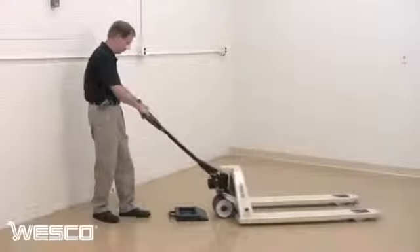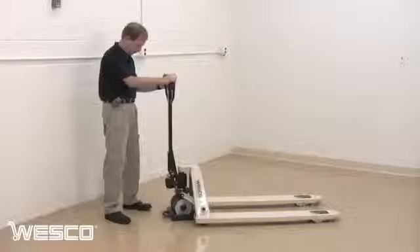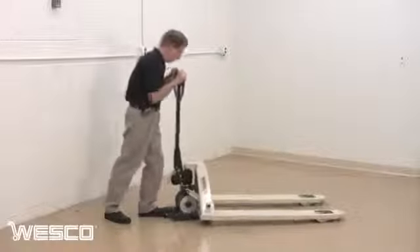Simply roll the pallet truck steering wheels up the incline and into the wheel well. Notice how securely the pallet truck stop keeps the truck in place. The pallet truck is pushed and rolled out of the stop when needed.